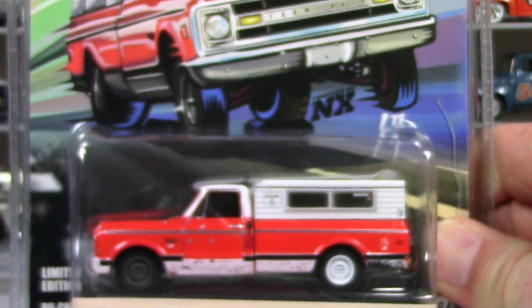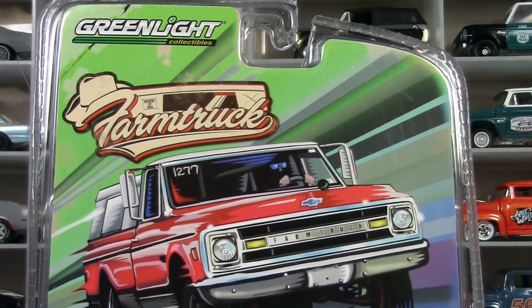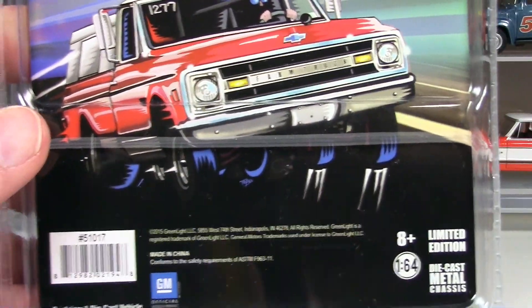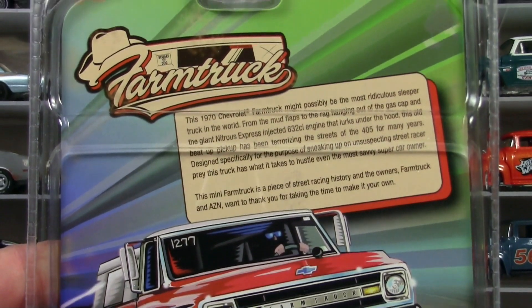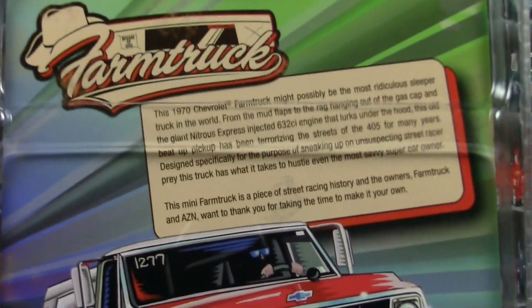Let me show you the package one last time and then we'll crack this open to take a look up close and check out the details. It's just so fantastic that they released this. I really have the Farm Truck guys to thank — I think it was really them who approached Greenlight to see if they could have this done.